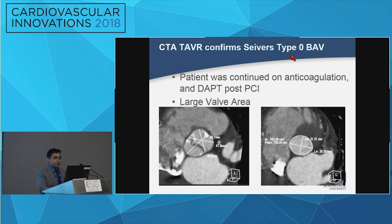We performed a TAVR CTA, which demonstrated a Sievers Type 0 conformation bicuspid aortic valve with a pretty large valve area — approximately 932 square millimeters and a perimeter of 108 mm. We continued him on triple therapy with anticoagulation in addition to dual antiplatelet therapy. On repeated imaging, the thrombus was still there.